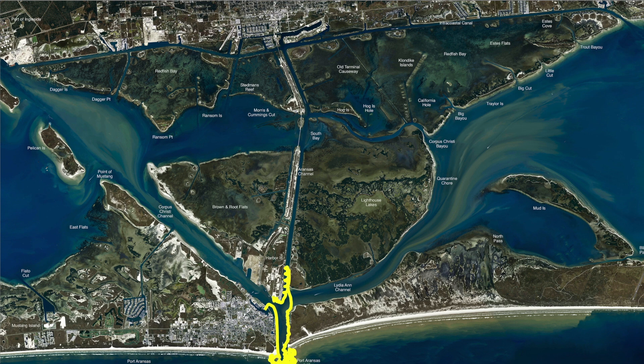Slot reds, sheephead, a few mangroves still hanging around. If you want the bull reds, put on a bigger weight and drop it straight down. Or if you want your slot reds mixed in with some bulls, then freeline or use a popping cork right out here close to these rocks.